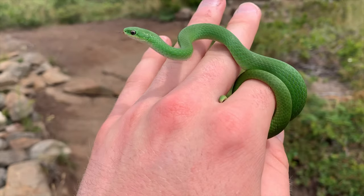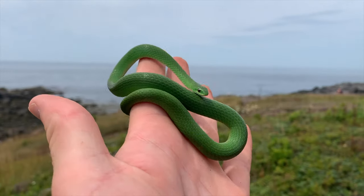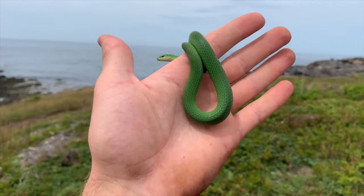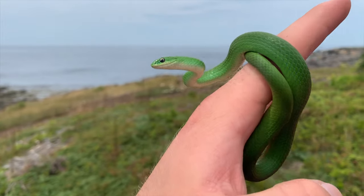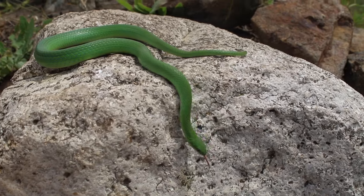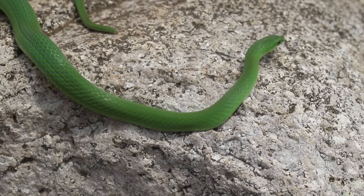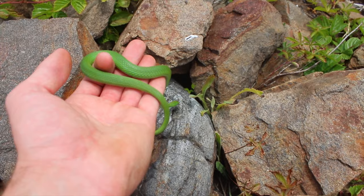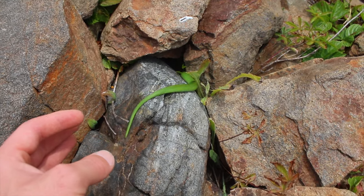Wow. Beautiful. And literally right by the ocean — it's amazing. We're going to let this big, likely gravid girl go and keep looking around. Look at that head-bobbing motion that they do to imitate the wind — that's just spectacular. Holy smokes. Here you go, buddy. See you later.